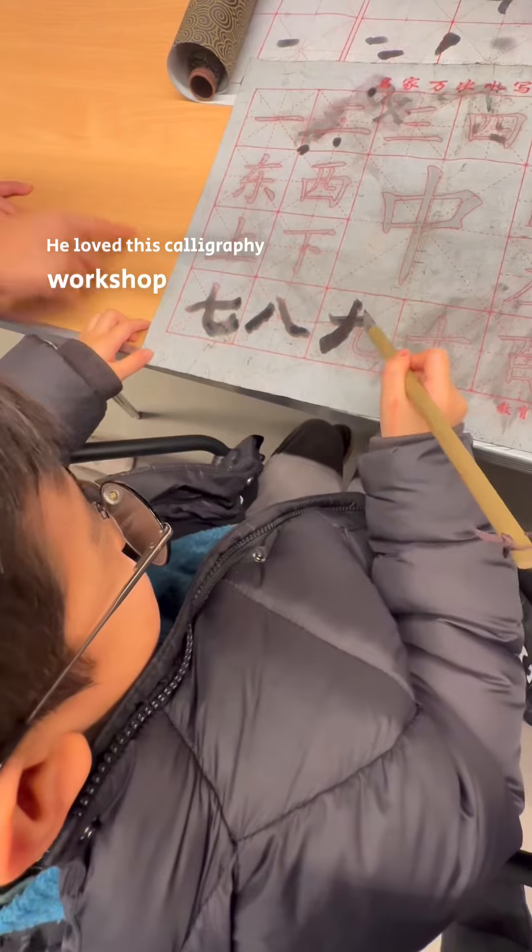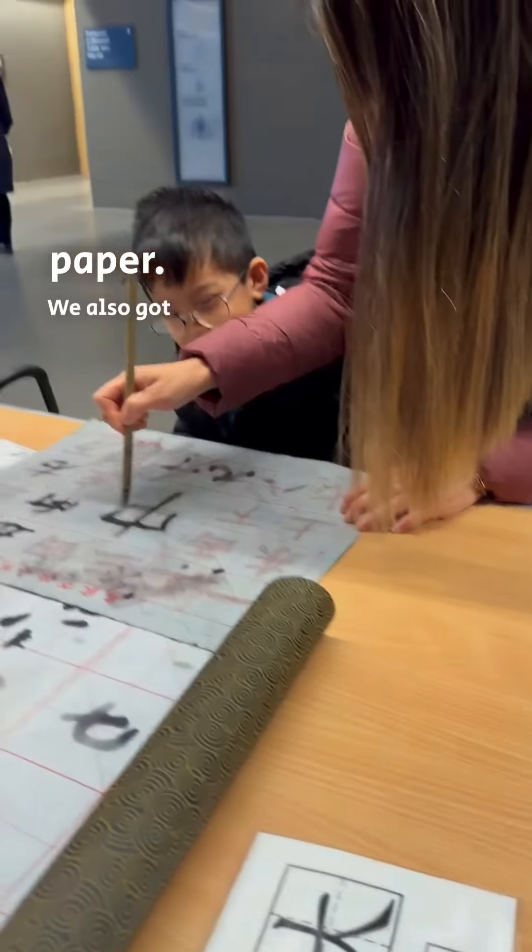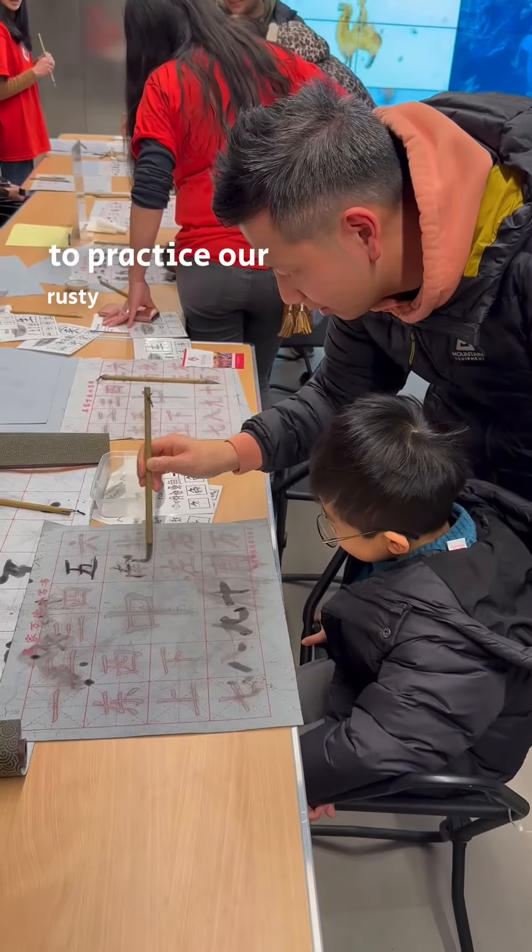He loved this calligraphy workshop as well, complete with the paintbrush and special paper. We also got a chance to practice our rusty Chinese writing as well.